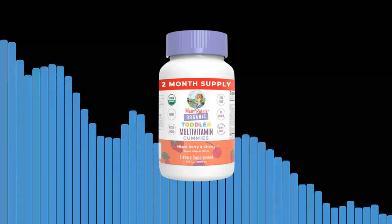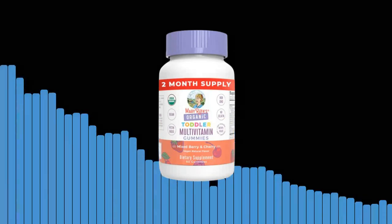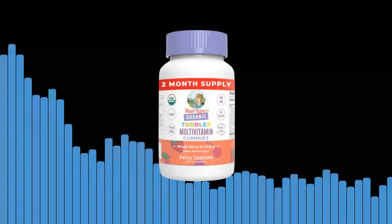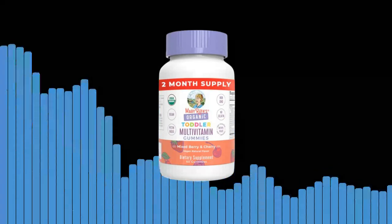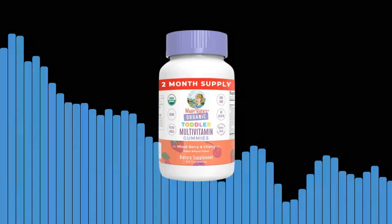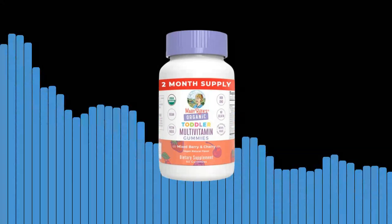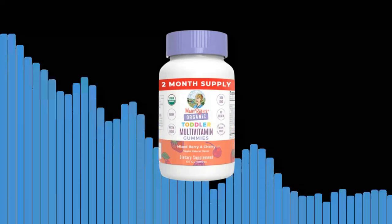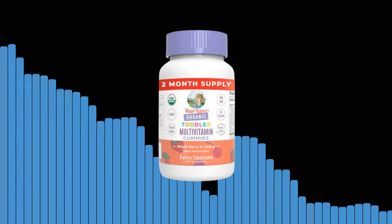Fifth, supporting overall health. A healthy toddler is a happy toddler. Our gummies support various aspects of your child's well-being, including immune health, brain development, bone strength, and healthy digestion. By including our gummies in your child's daily routine, you can have peace of mind knowing that you are providing them with the necessary foundation for a healthy life.